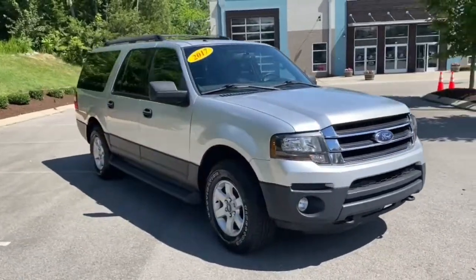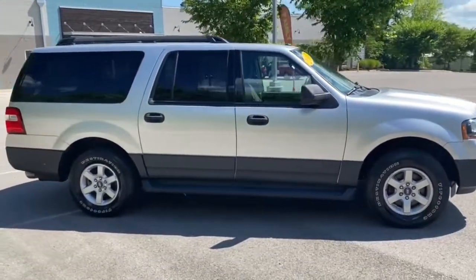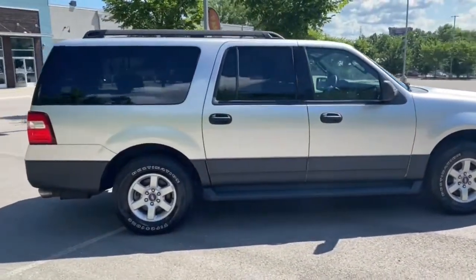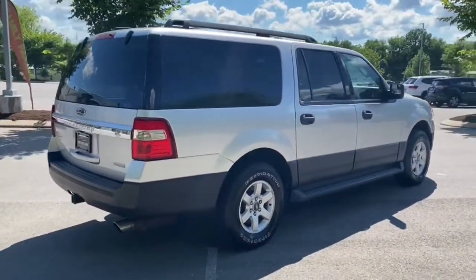This rugged and luxurious Expedition delivers full-size SUV capability, premium amenities, and the latest driver assist and infotainment technology, all wrapped in a sleek modern package.